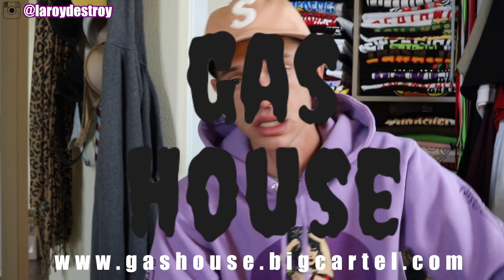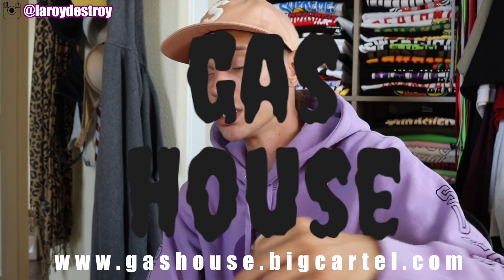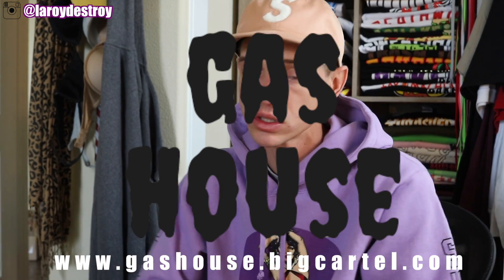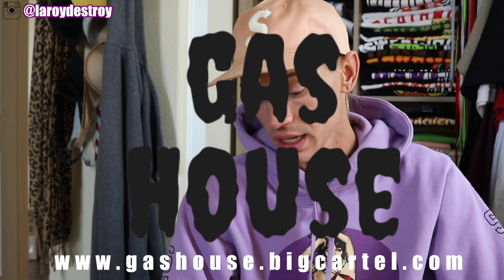Before we start, if you guys are interested in Gas House, go to the description — there's a link to the website. The lookbook is now live, or will be live once the link is in the description. There will be no preview or lookbook video, just pictures on the website. Follow my Instagram — you can see Gas House content there too. The shirts are dropping tomorrow, and I am very excited. Let's get into these items.